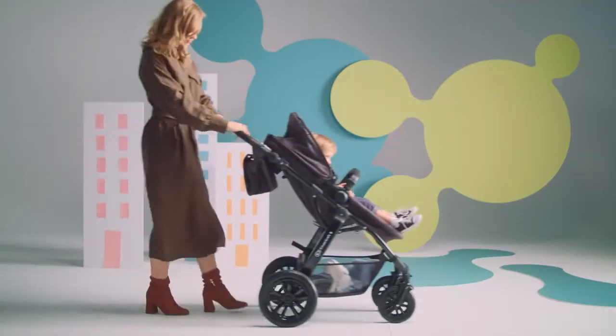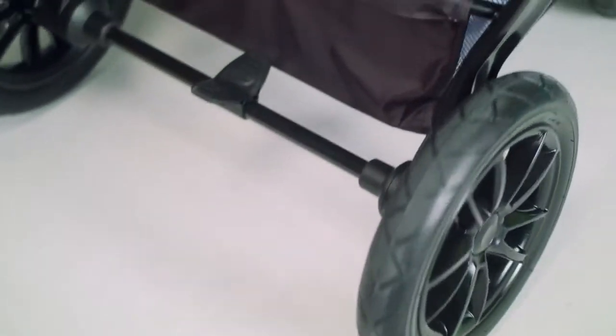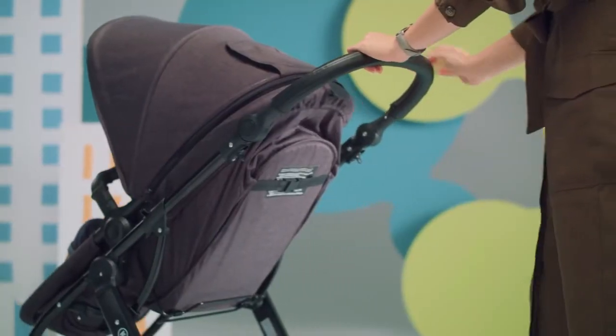On difficult ground, the front wheels can be easily locked. And braking? The brakes can be locked and released with one easy move. And when your baby falls asleep during the walk, you can adjust the cot bed.